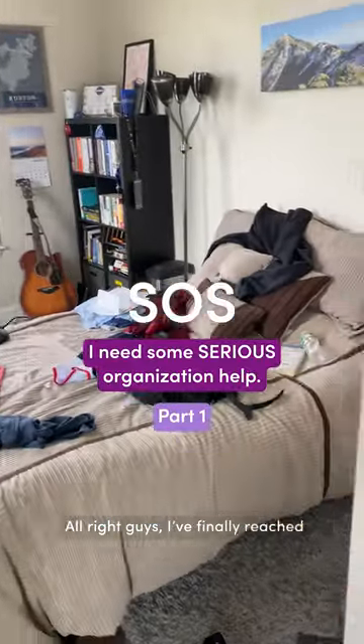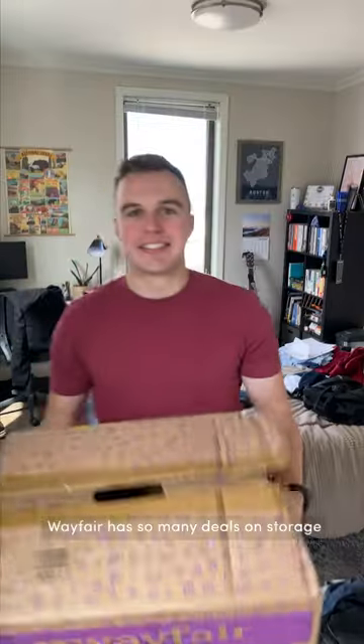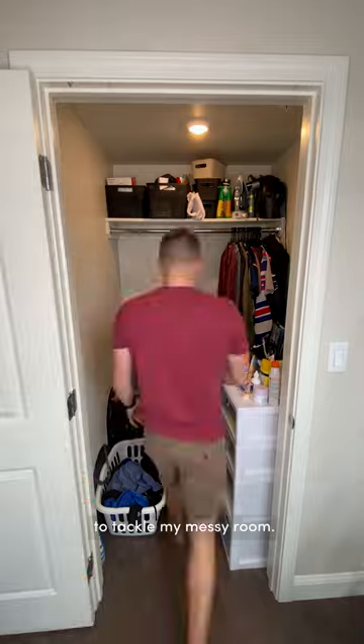All right guys, I've finally reached my breaking point — let's organize my room. Wayfair has so many deals on storage and organization, which was just the kick in the butt I needed to tackle my messy room.